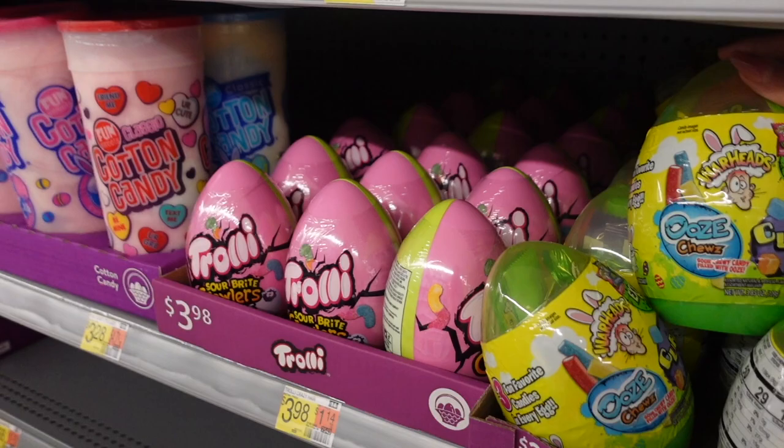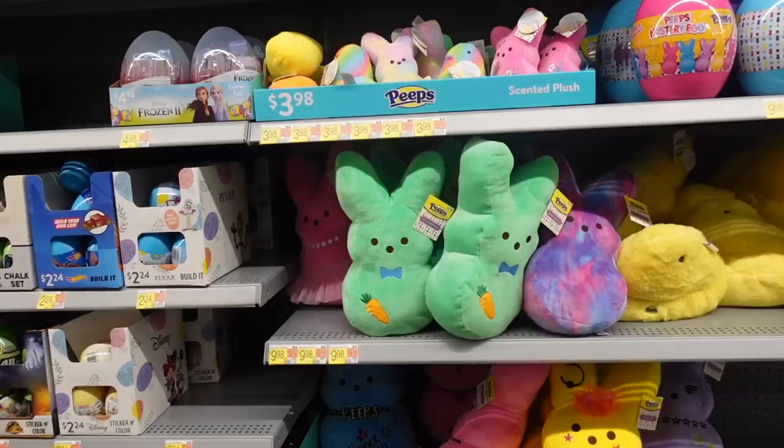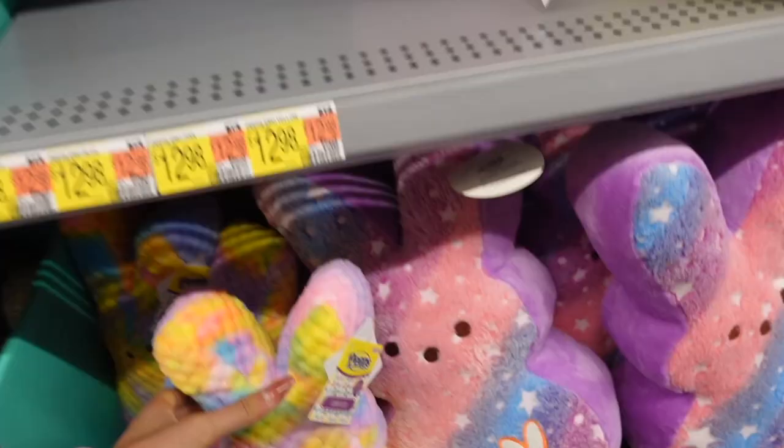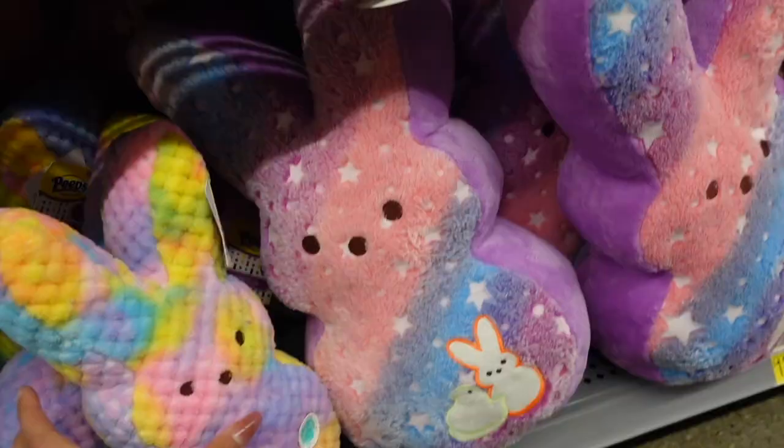It looks like Walmart has some for Easter. There are some eggs filled with candy — warheads, trolley sour, bright crawlers, cotton candy, fun dip, and kinder joys. Oh my gosh, I just found lots of peeps stuffed animals!